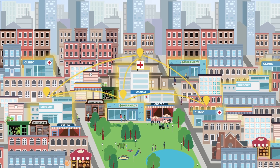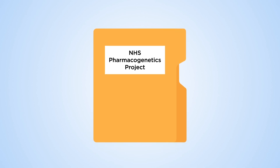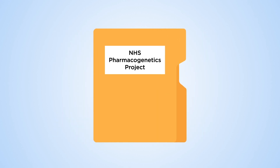Only a small number of specialist NHS laboratories can perform pharmacogenetic testing, but the test results need to be used across the NHS wherever patients are receiving care. The NHS is leading a project to overcome this challenge, working with patients and NHS staff to develop solutions to move the genetic data securely to where it is needed.